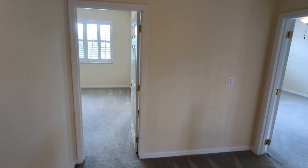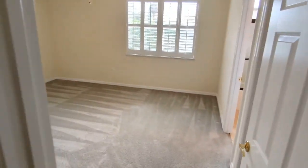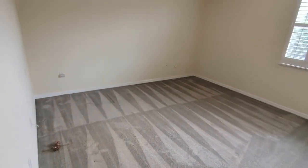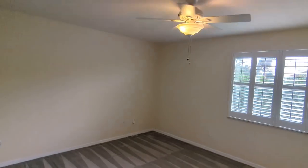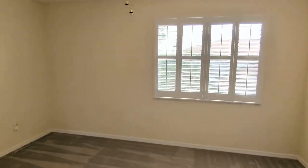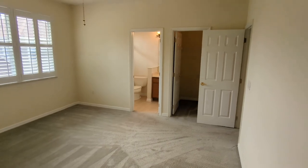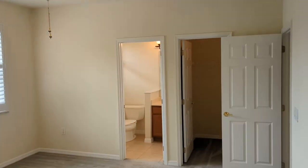The roof is new — just done a year ago. The AC was done in 2018. The electrical is current, and there's a whole-house generator. Live here and you're guaranteed over a generation of worry-free living. Just live here and keep up with the landscaping.